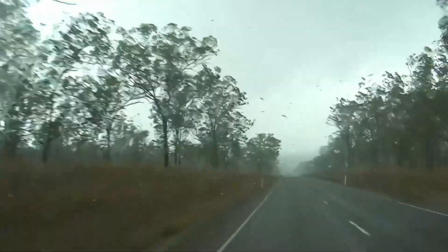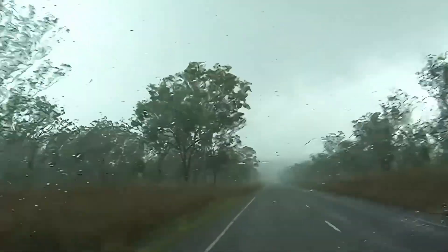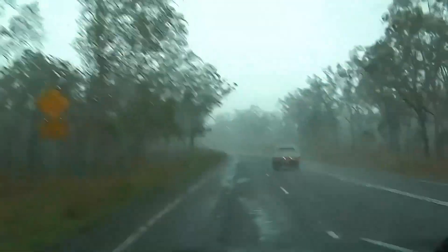A bit more of a gust in — hail stones! Large hail, large hail. I heard one on the side of the car — bang.